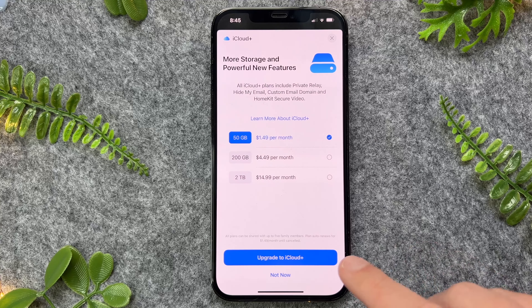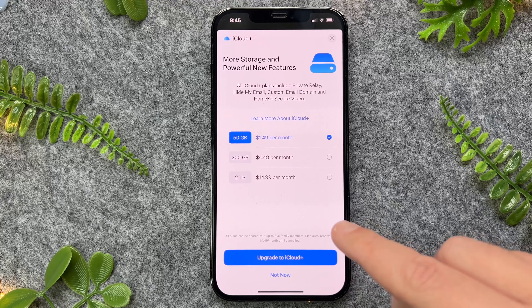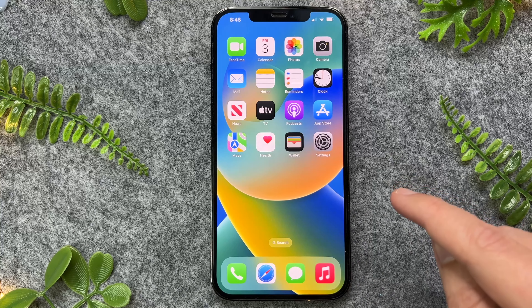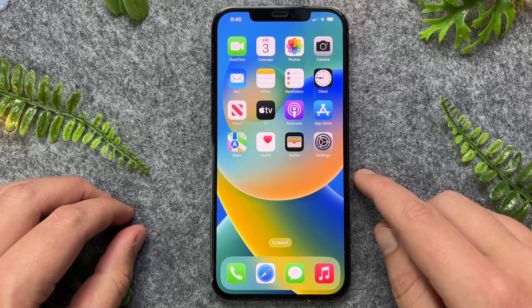That's pretty much all there is to it — a really quick and easy way to buy more storage on your iPhone device. If this video was helpful, please like and subscribe, and thanks for watching.